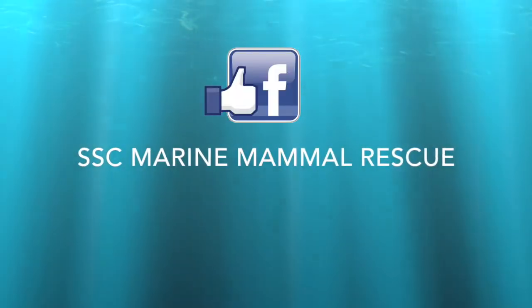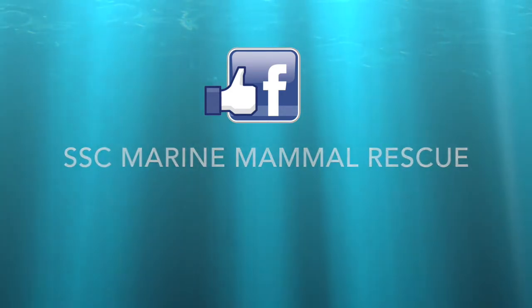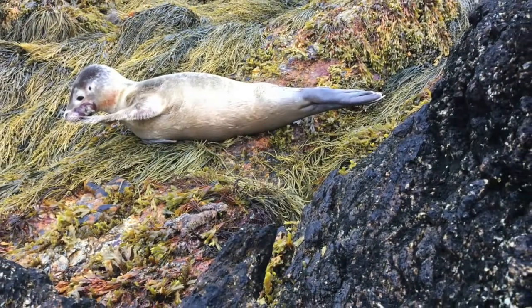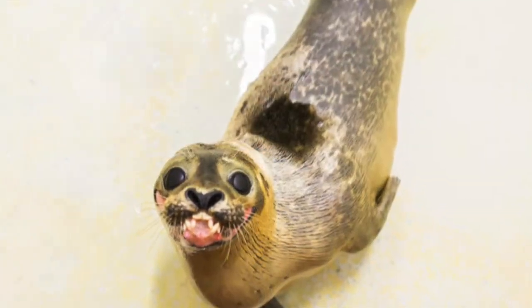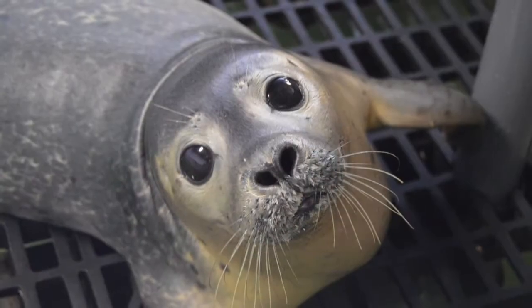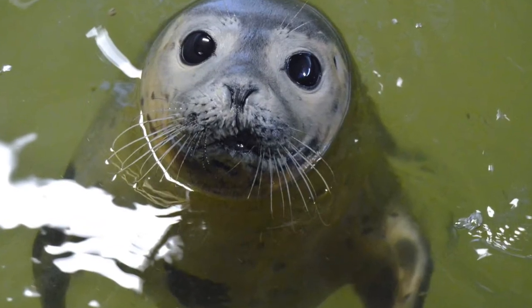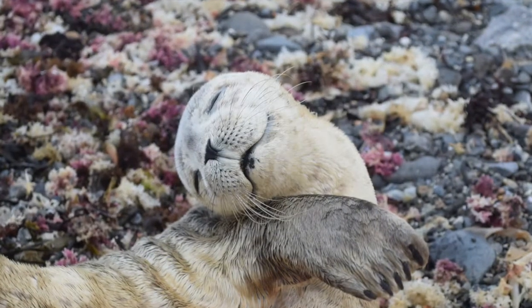Thank you in advance for supporting the Seacoast Science Center Marine Mammal Rescue Program with your tax-deductible donation. You can stay up to date with our team's work on Facebook. There, you can find photos and follow the progress of cases, like Bella's. Found in grave condition with a severe facial wound, Bella's remarkable story of survival is just one of the many reasons why, with your help, we can continue to advocate for these amazing marine mammals.